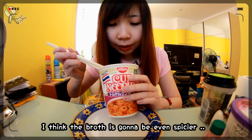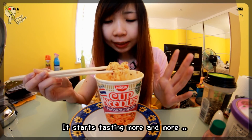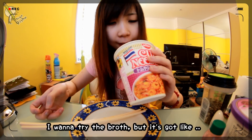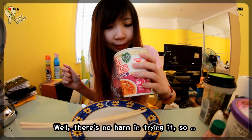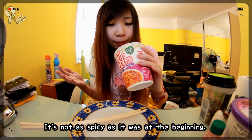I think the broth is going to be even spicier. Moving towards the bottom, it starts tasting more and more intense. I just get this blast of lemonade taste. I wanna try the broth, which has bits of chili floating in it. It does taste like lemonade — it's not as spicy as it was in the beginning.